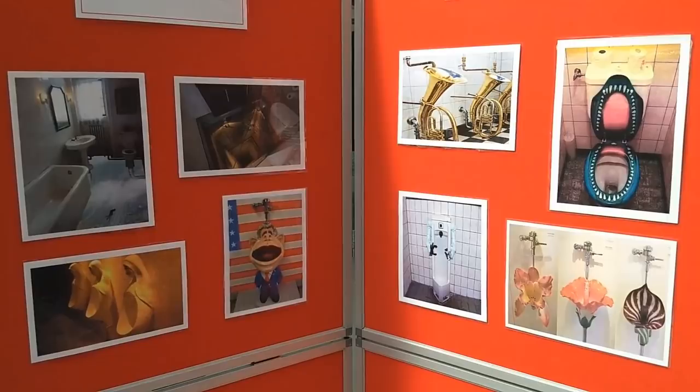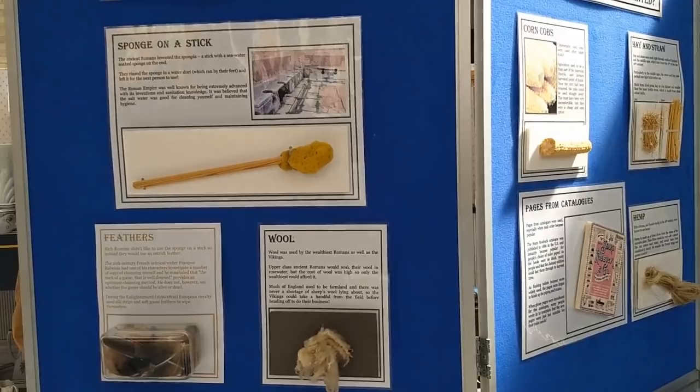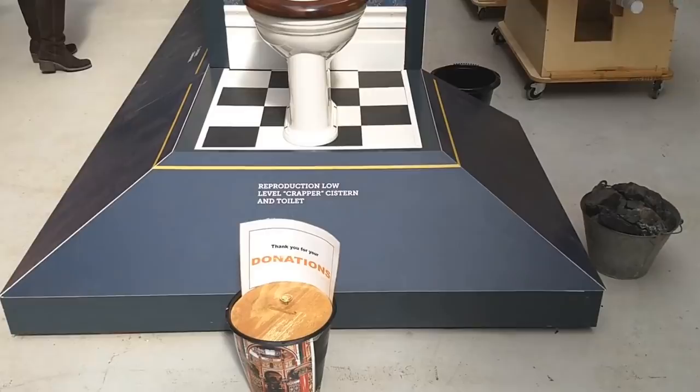If you'd like to visit the Cathedral of Sewage yourself and pay tribute to a forgotten hero, or perhaps you just need somewhere to go for a first date, there's a link in the description with a calendar of all the museum's open days. Tickets are £7 for adults, which gives you access to the exhibition, the cathedral, and the surrounding buildings. You can also support the museum by leaving a donation in this bucket — just to clarify, I think they want cash.